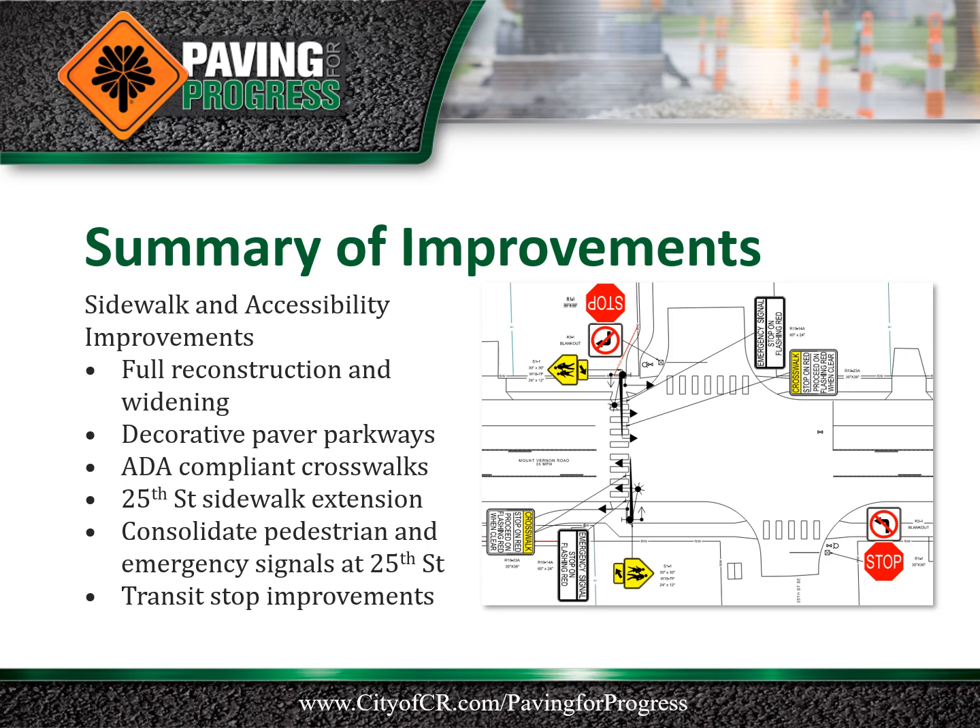Transit stop improvements are planned within the project limits and include a new transit stop location near the Alliance substation, as well as a new bus stop with shelter near Vernon Heights Plaza.